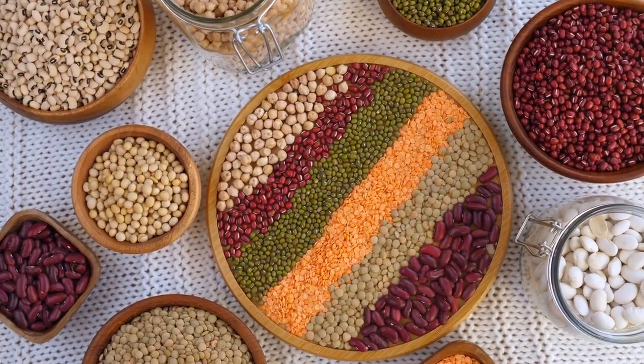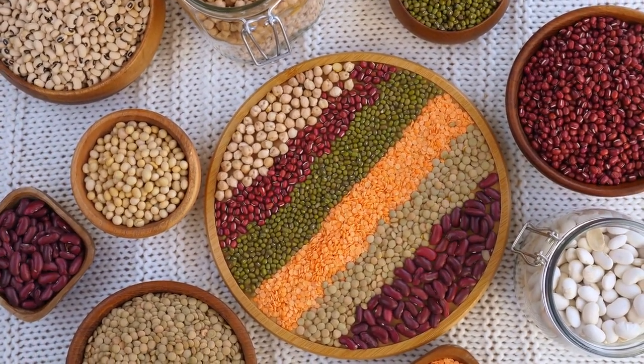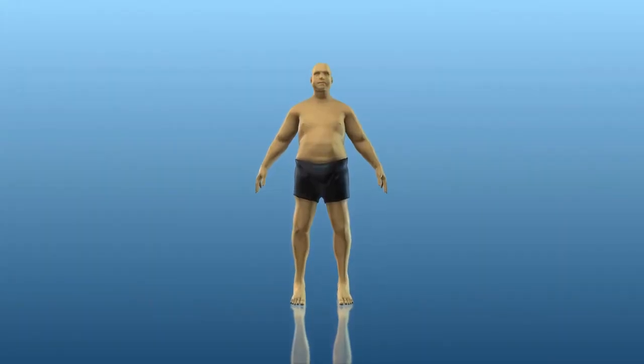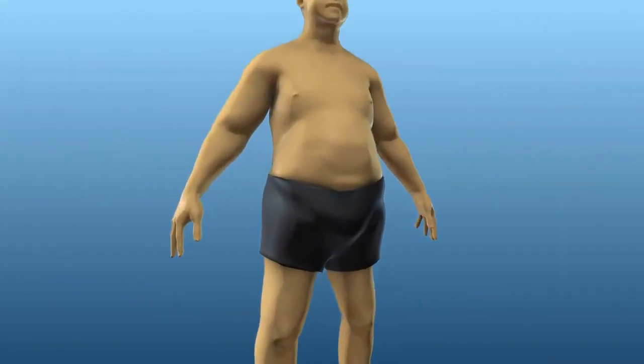Legumes — beans, lentils, chickpeas, and other legumes are rich in protein and fiber. They can help reduce belly fat by keeping you full and stabilizing blood sugar levels.